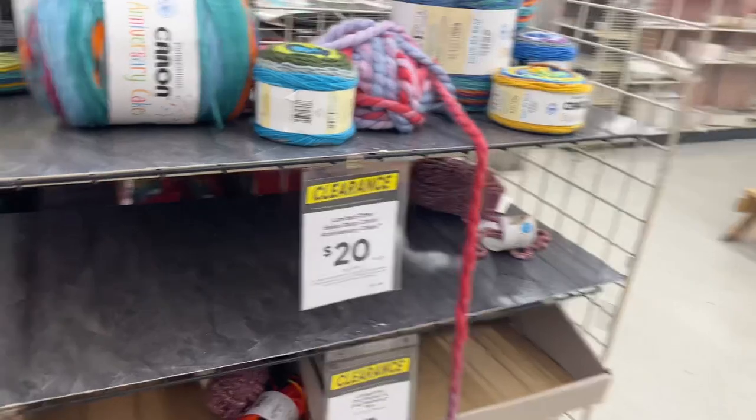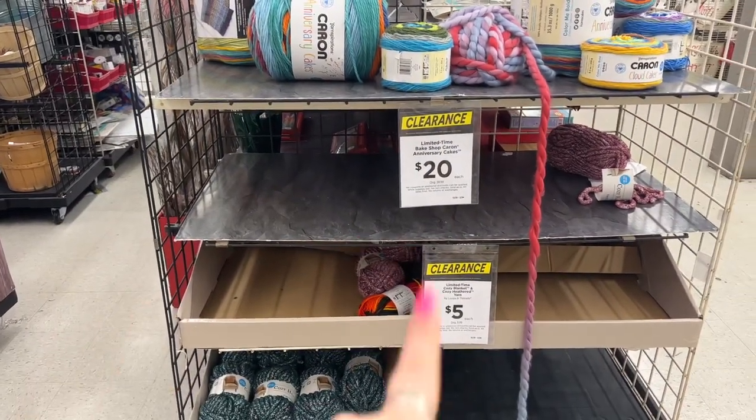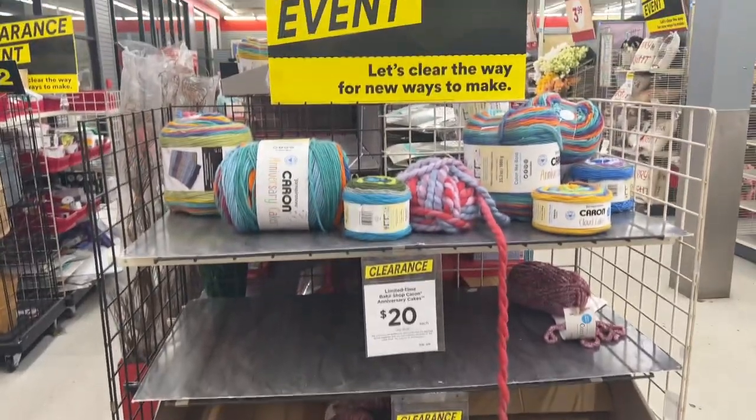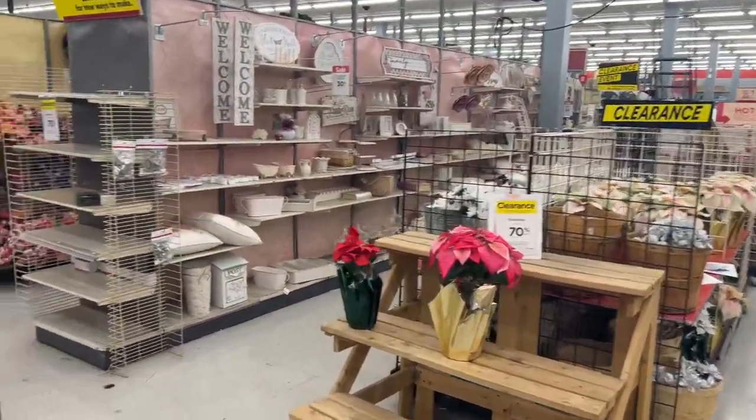Look at all this yarn — Limited Time Bake Shop, anniversary cakes, the yarn at $5 each. Wow. They have a ton of clearance here.